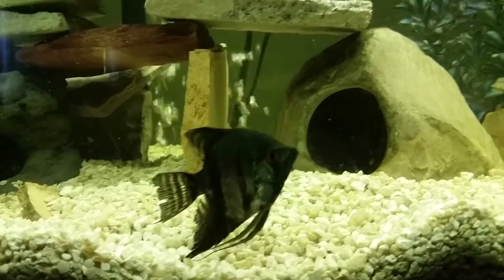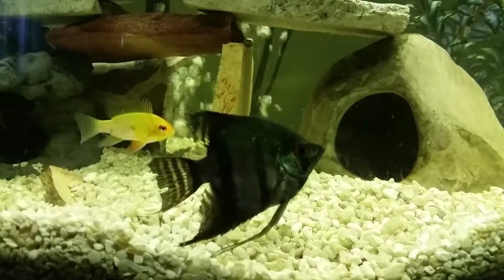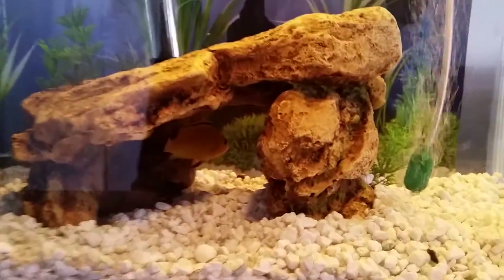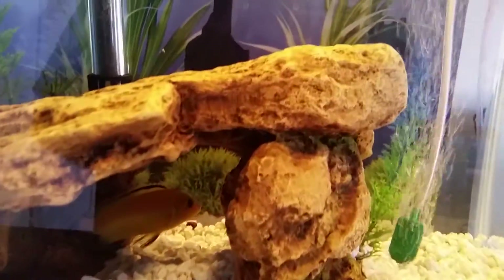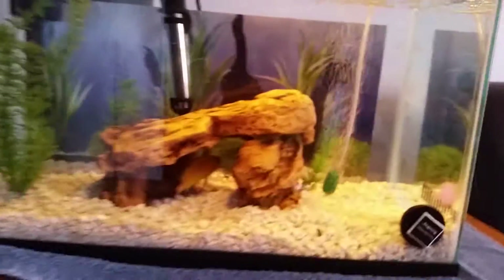I'm going to show you my yellow lab that got attacked by the Adonis Pleco. Since he couldn't swim properly, the other cichlids attacked him, so he has no tail right now. As you can see, I put him in the beta tank. He's fine because the beta doesn't even know he's there — the beta still nips at him. That beta's fins are short because he's been biting at his own fins.